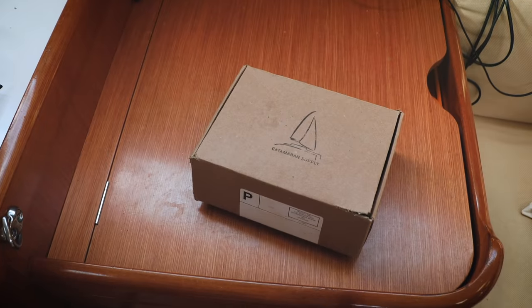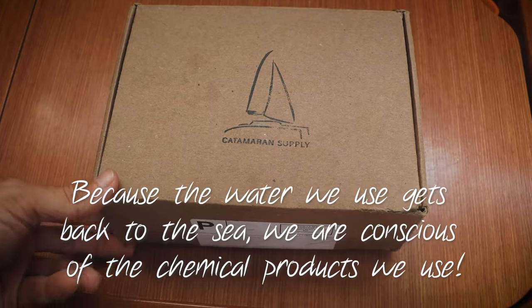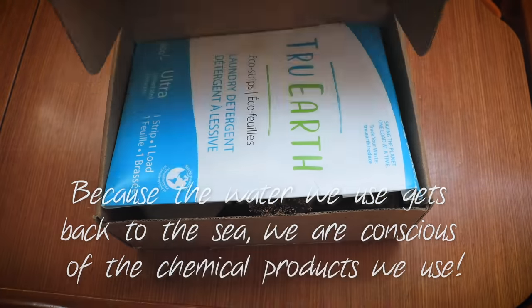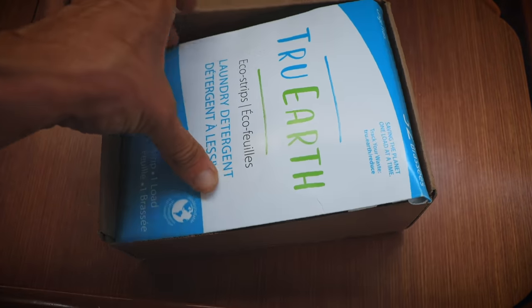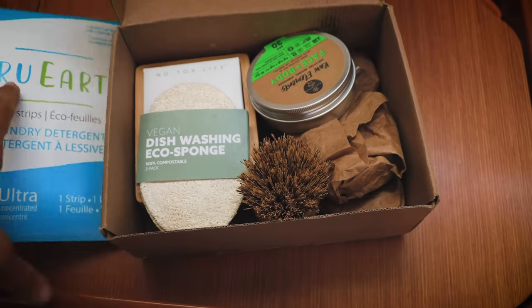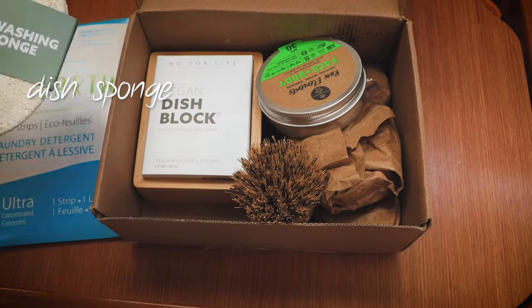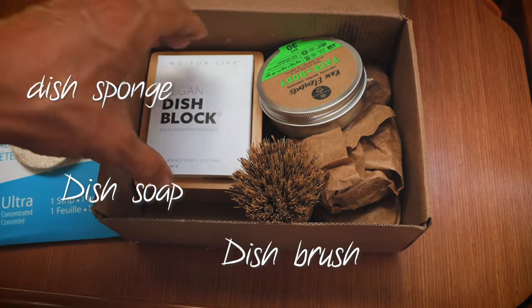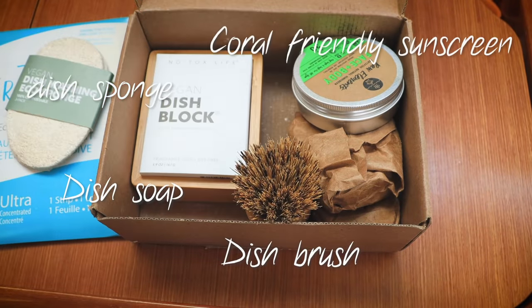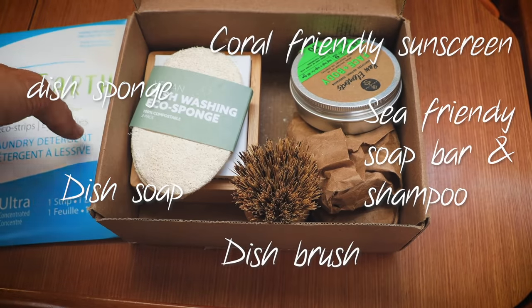It takes a lot more time and is a lot more expensive to receive packages than when we lived on land, but it's absolutely possible. When we're out sailing it's sometimes hard to find environmentally friendly products, so we order a lot online and have them shipped. This box from Catamaran Supply includes eco-friendly laundry detergent for our new washing machine, a plastic-free sponge, vegan dish soap, a plastic-free brush, along with some sunscreen and a few other things. This is what we use on board to try to help the environment.